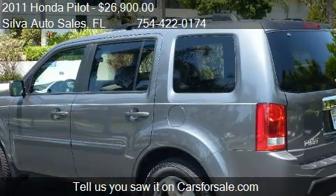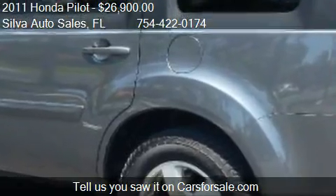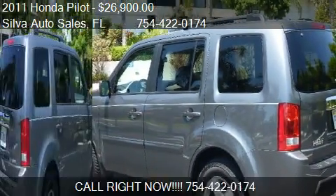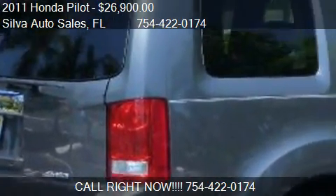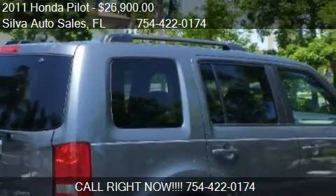Call us at 754-422-0174 or stop by our lot. Find us at 943 South Federal Highway in Pompano Beach, Florida, on our website, or check us out on carsforsale.com.